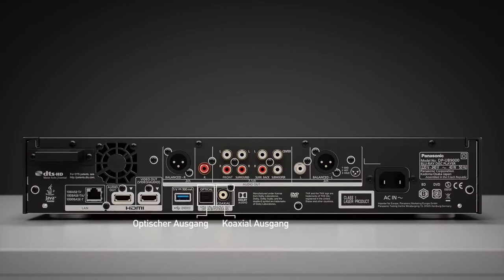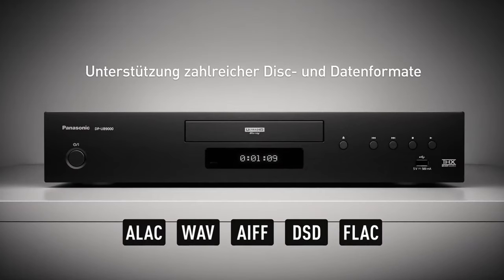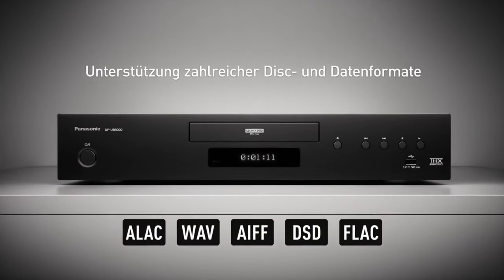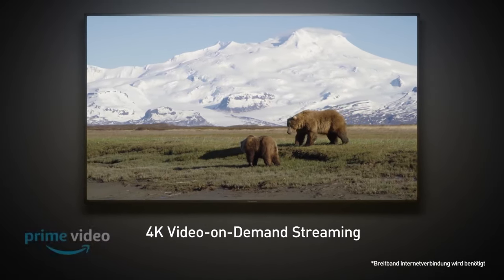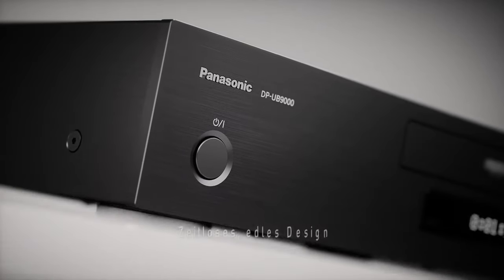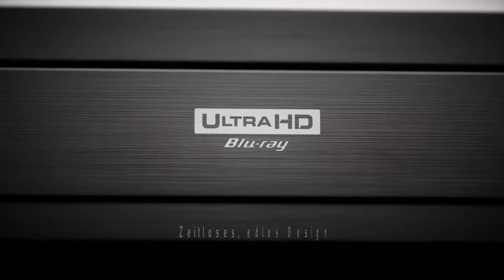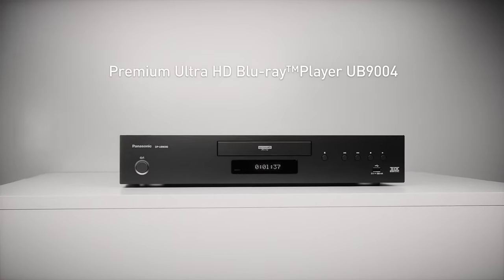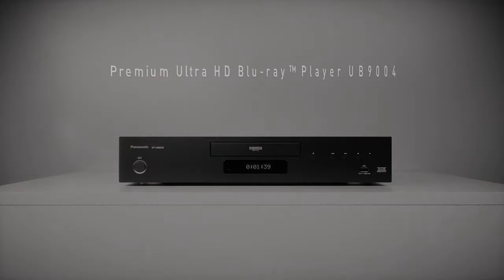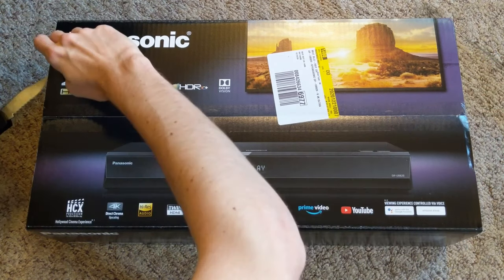Network functions also play an important role in the tests. Is Bluetooth and Wi-Fi reception possible? Can films be played back from a notebook or PC via DLNA? Can films and series be streamed via Netflix, Amazon Video, YouTube, and similar services? Is there a generous app portal with other interesting offers? Players that are well positioned in this respect have a good chance of being at the top of the best list.